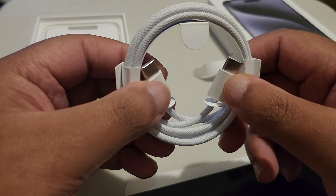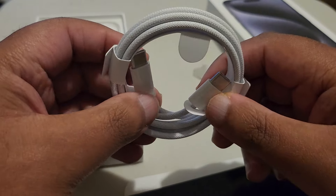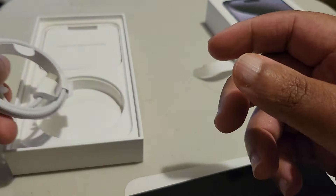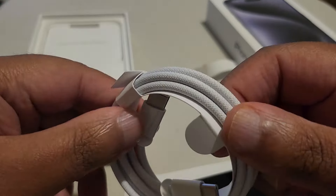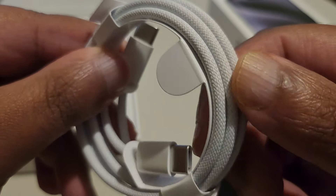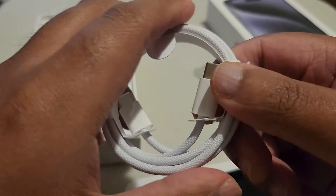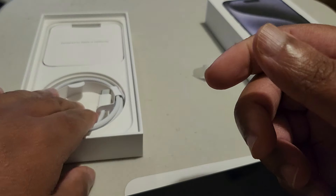I don't know why I'm saying thanks Apple but it's thanks to me — I bought this. Anyway, it's cool, it's braided — it's not cheap material anymore.